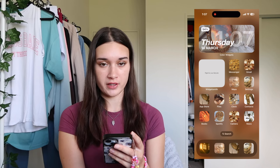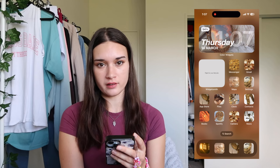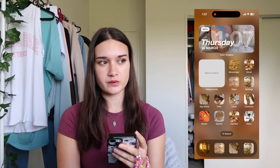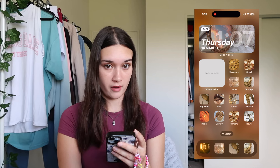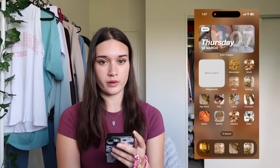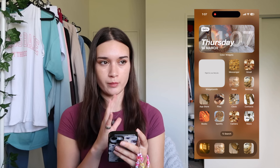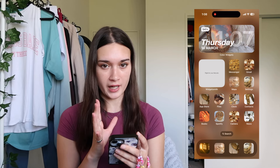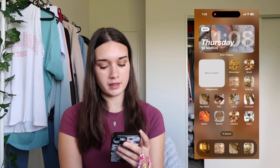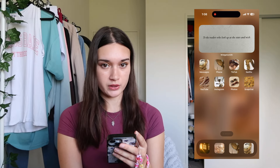My second widget is using WidgetSmith - I use that for all my photo widgets. This one says 'fight for your fairy tale' because I love fiction, I love fictional worlds, I love books. I think this was on my last what's on my iPhone because I haven't changed it. Then I have all my apps, but I don't actually use all of the aesthetic apps - they're just there to make my phone look pretty. I use the app library when I'm trying to choose something.